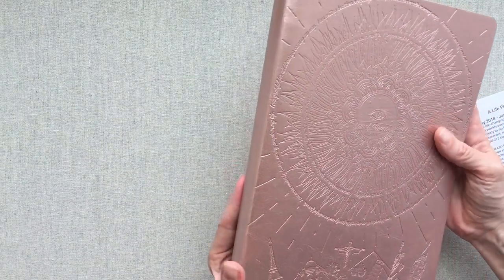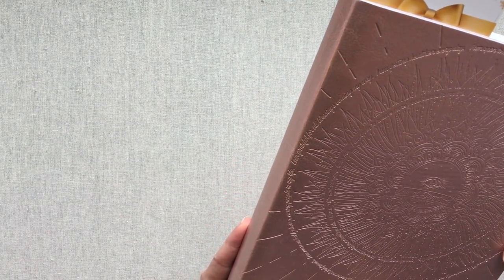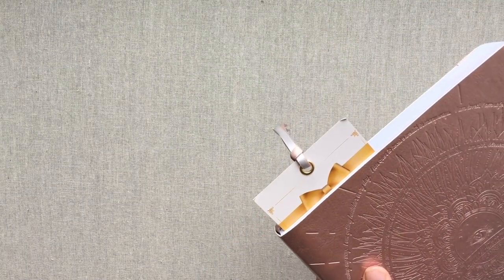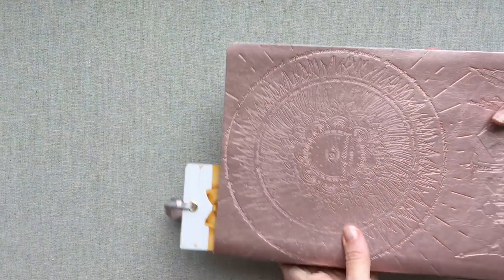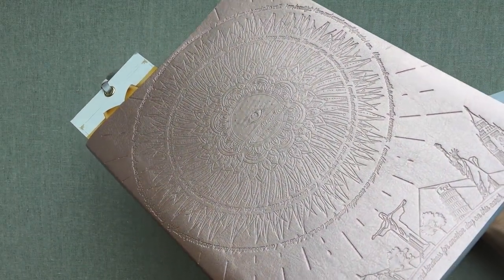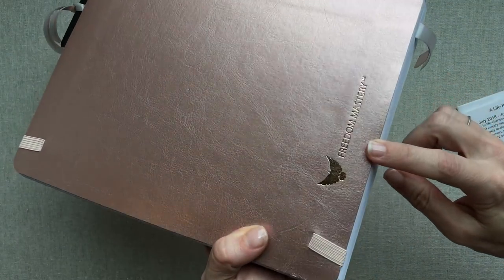The cover says 'I am filled with gratitude and kindness for another day on this earth,' and to me that kind of sums up what their entire planner is about. Around the whole circle it says affirmations: 'I am grateful for all blessings coming my way, I am getting healthier every day, I am open to receive wealth in many ways, I am loved, I am safe and all is well, I am beautiful, I love and accept myself for who I am.'